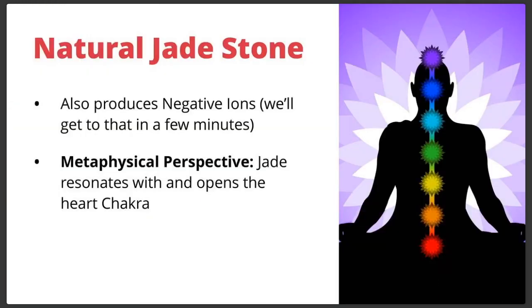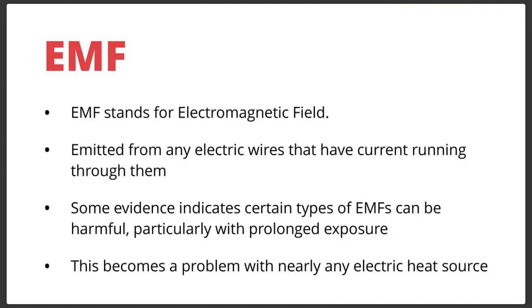Natural jade stone also produces negative ions. From the metaphysical perspective, jade resonates with and opens the heart chakra. Heart chakra is traditionally green — hence the jade resonance with it. There are lots of positive effects from using natural jade stone. But we need to talk about EMFs.